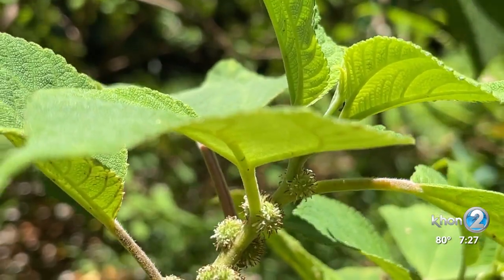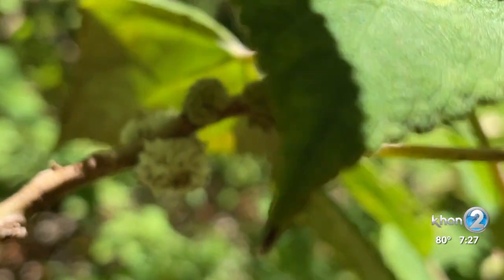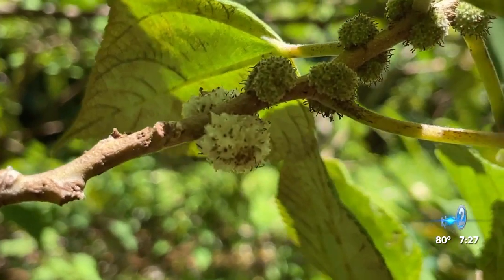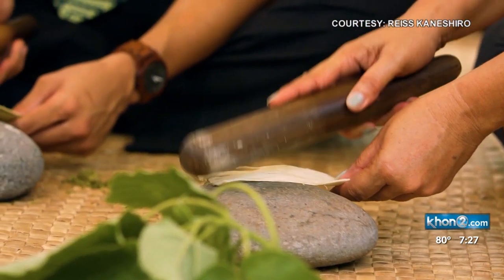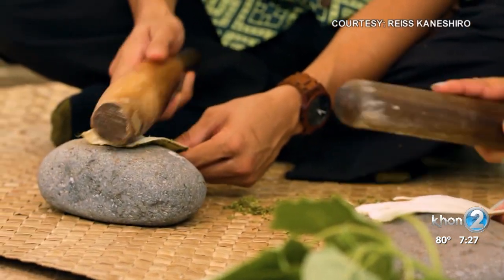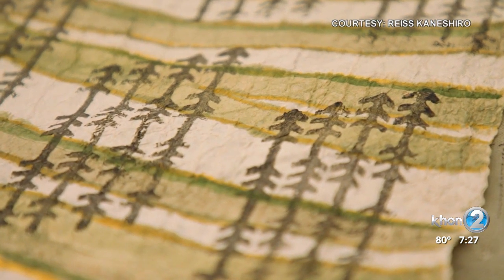The Mamaki fruit grows beneath the leaves. They are nearly tasteless but can be used as a laxative agent and to cure thrush. The plant's bark is used as an alternative to vauke, the primary plant pounded to make kapa, or bark cloth. Kapa was utilized in everyday life, from clothing to blankets and more.